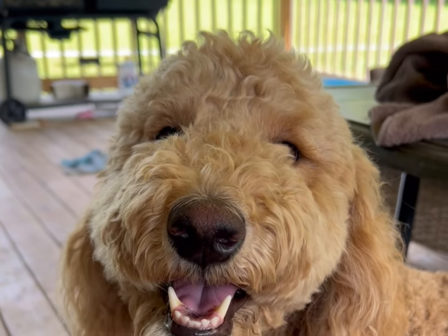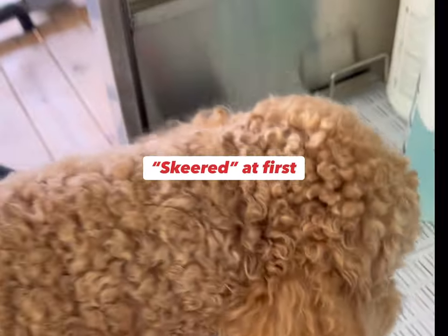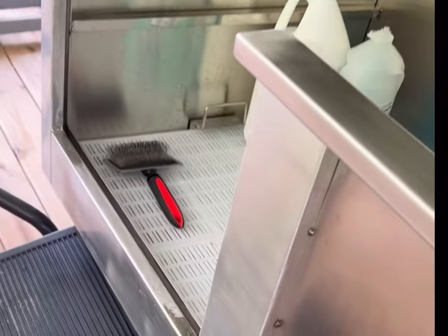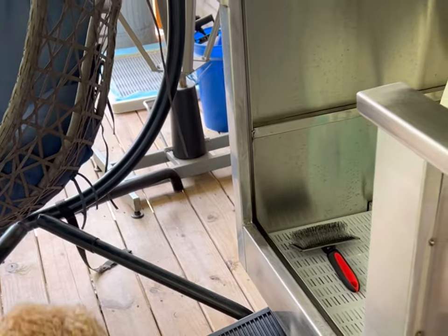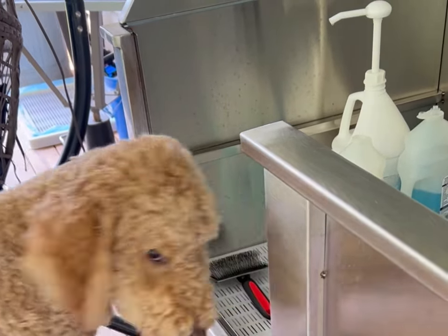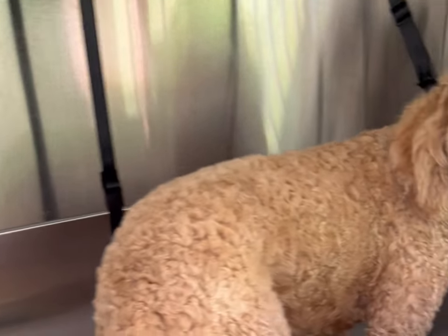Are you ready to get a bath? Let's do it. Come here Roxy, come on, get in there. She's afraid of that, but go ahead. I hated to do that but you didn't do it for me. You ready to get a bath? Get that water a little warm.